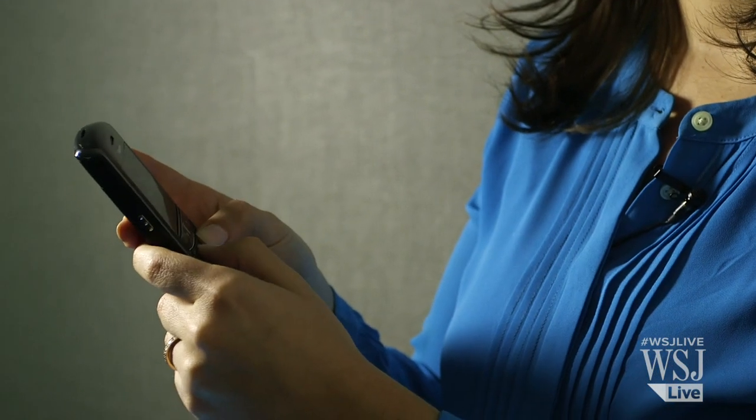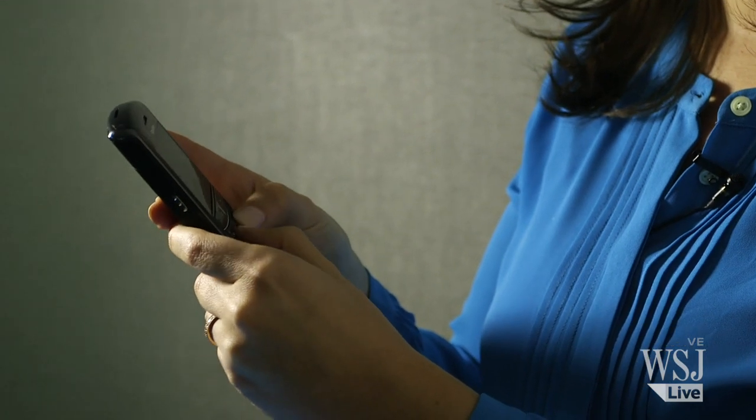The perfect shape of the keys, how I can just feel my way around to type without even looking down. The feedback as my thumbs strike the pad while making no typos. My name is Joanna and I have a problem. I love phones with physical keyboards.